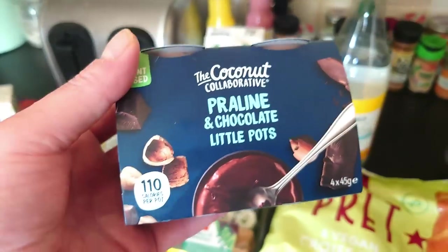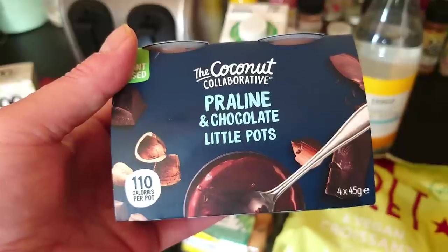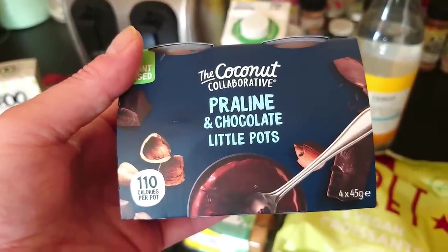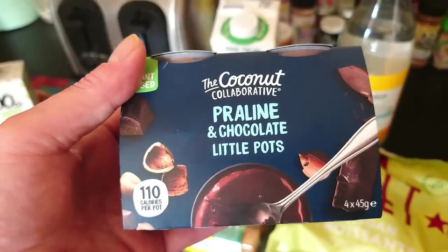These we haven't seen before — with Praline — but we do love the Coconut Collab little chocolate pots. They're a very intense little chocolate hit and they're perfect. So we've got them to try.